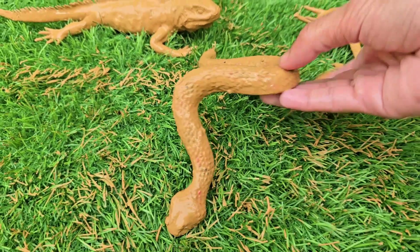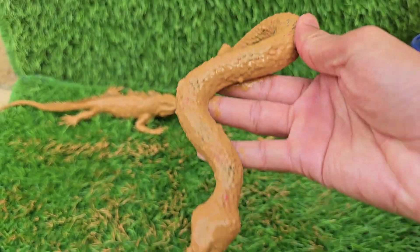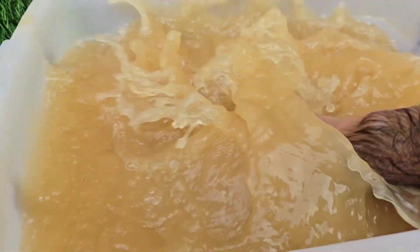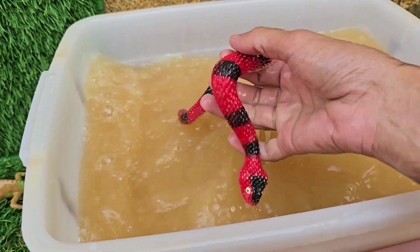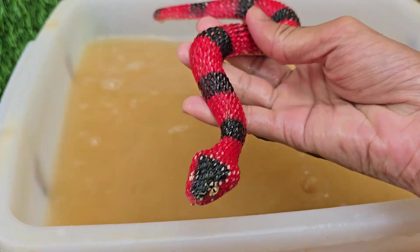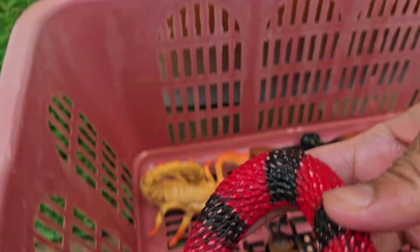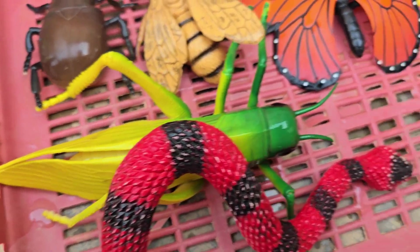Snakes are reptiles and belong to the serpent suborder. Snakes live on every continent except Antarctica. They have no legs, but can move in many amazing ways — by slithering, sidewinding, or climbing. Snakes use their muscles and belly scales to move across surfaces.